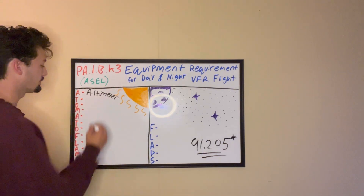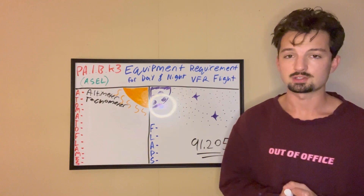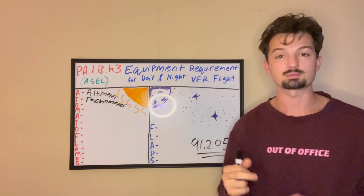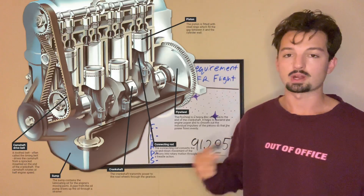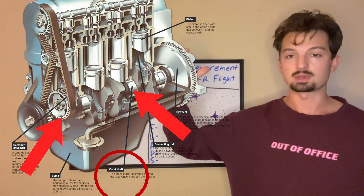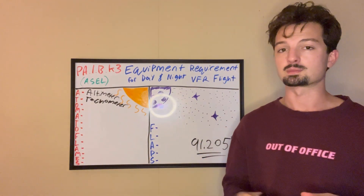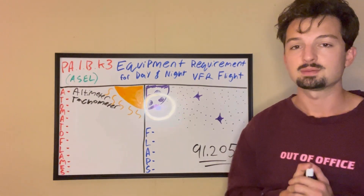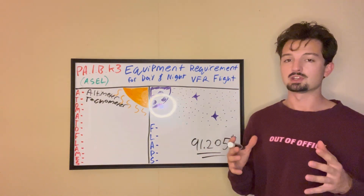Next is T — tachometer. There's one in your car; a lot of people just call it their RPM gauge. RPM stands for revolutions per minute, which is how fast the crankshaft in your engine is spinning per minute. If your tachometer is sitting at the 3, you're at 3,000 revolutions per minute. Another reason your tachometer is important is because it keeps track of your engine's total time, which matters for a multitude of reasons. Just know that you need a tachometer to fly.